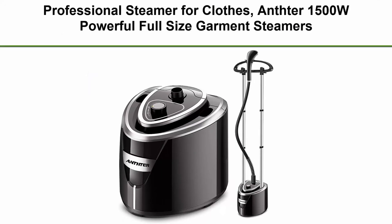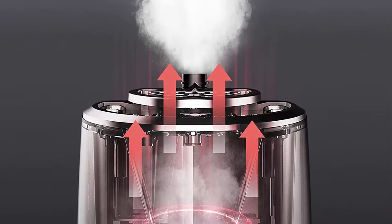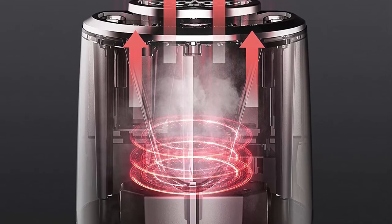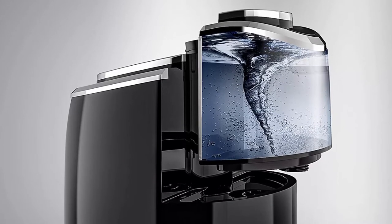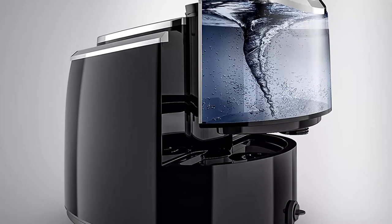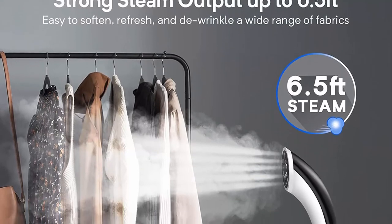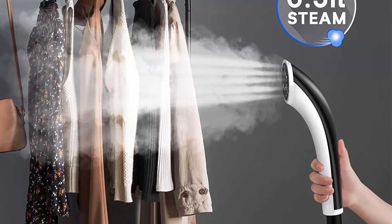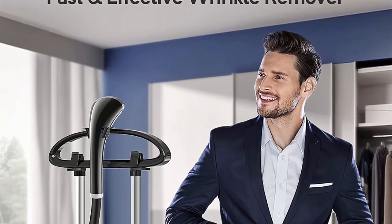Top 6: Professional Steamer for Clothes — Anfter 1500W Powerful Full Size Garment Steamer, 35s Fast Heat Up, 90 minutes of Continuous Steam Wrinkle Remover with 2.5L Water Tank, perfect for household. Anfter 1500W Professional Steamer heats in 35 seconds and provides 90 continuous minutes of wrinkle-busting steam. Up to 248 degrees Fahrenheit steam penetrates deep and softens fibers; continuous steam softens and straightens wrinkles on clothing, drapes, upholstery and more. Innovative technology: no water spots left behind. Ordinary clothes steamers tend to spurt or leak water, which can stain and ruin garments, but the Anfter Steamer features an electronic pump system that prevents water from spurting.